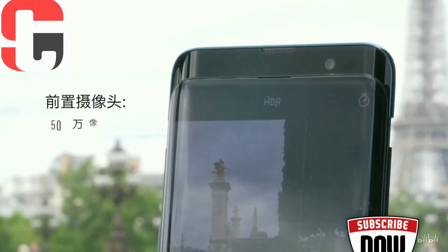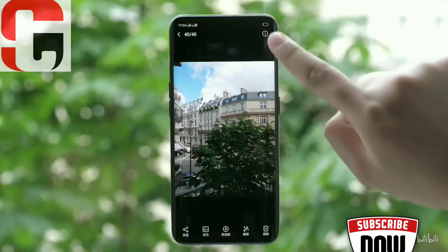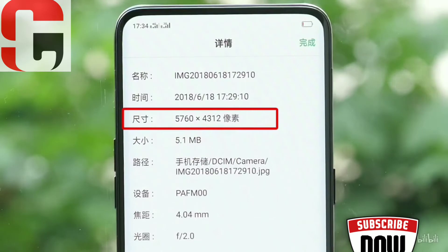Launch the camera app, or any app that needs to use a camera, and the slide-out mechanism brings up the cameras for you. It will also automatically retract when you exit the app. If you are wondering about how durable this sliding mechanism is, Oppo says it will last up to 5 years without any issues.